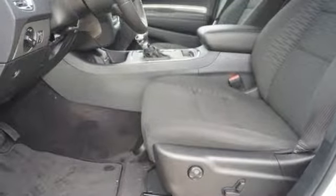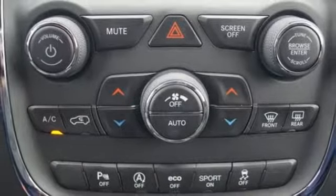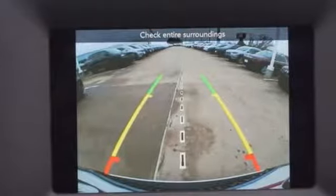Leather steering wheel, automatic transmission, aluminum wheels, gas pressurized shocks, and power heated mirrors.